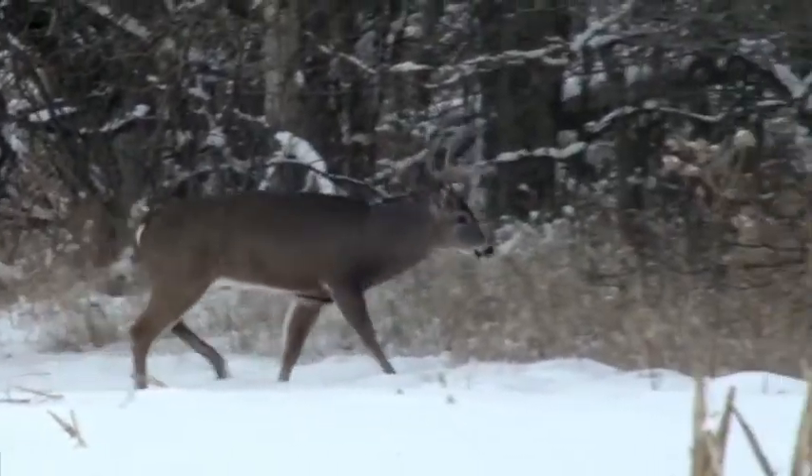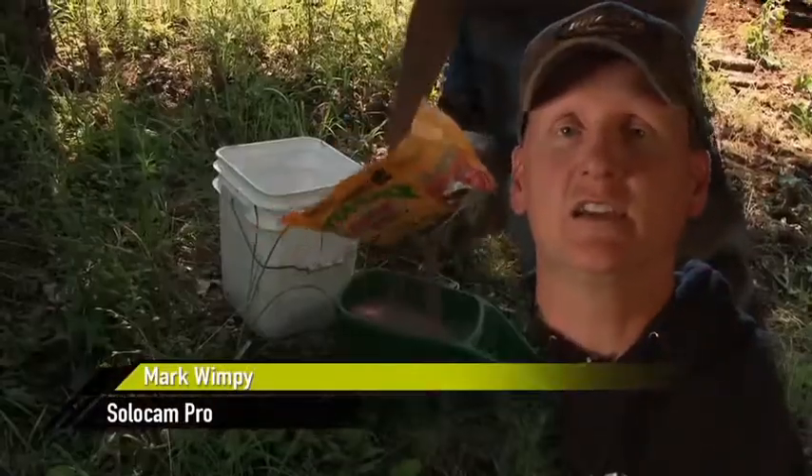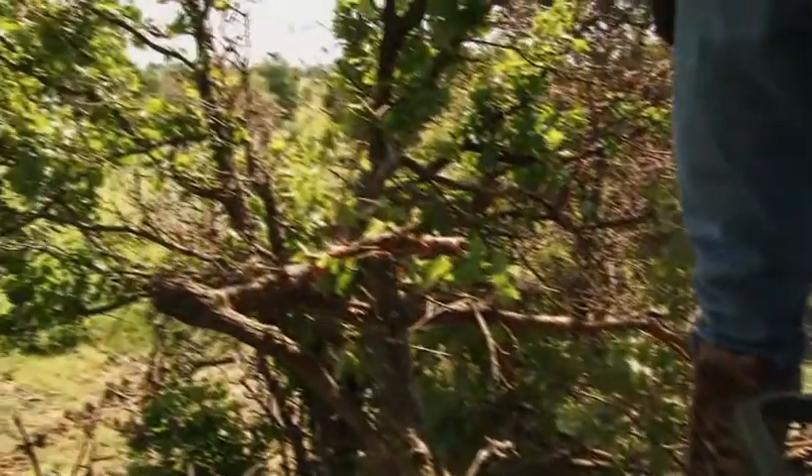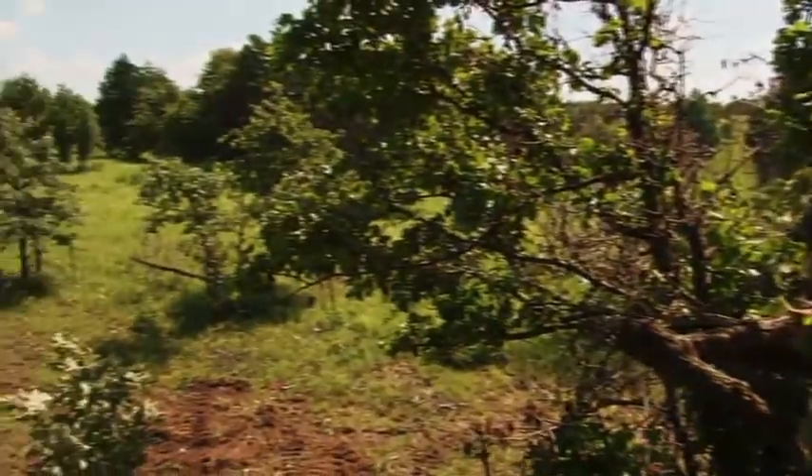Yeah, there he is — that's him. There's no better time. When that deer is needing to feed, he either has to eat or die just due to starvation. He's got to put that weight back on. He's got to get out there to that food source with those brutal cold temperatures in the winter ahead.